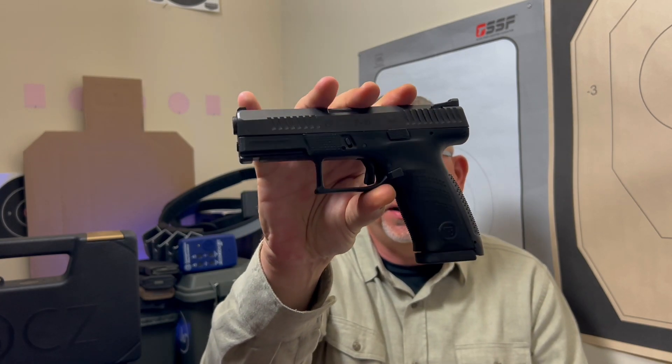Welcome back to the Walter Lover Channel, everyone — a place where we discuss general gun and shooting topics. We do all make and model gun reviews, talk about competitive shooting, and the love of Walter Firearms. Thank you so much for checking out this video. Today we're going to get into the CZ P10C right here.